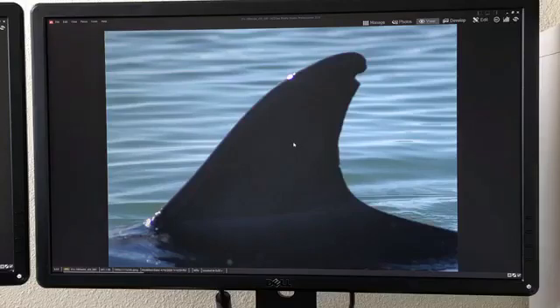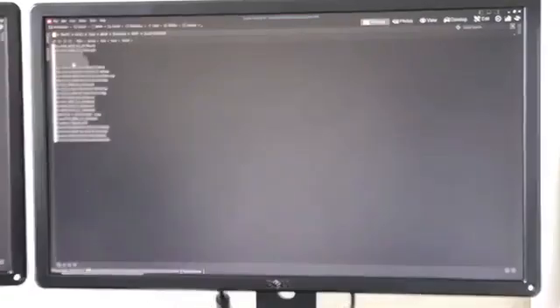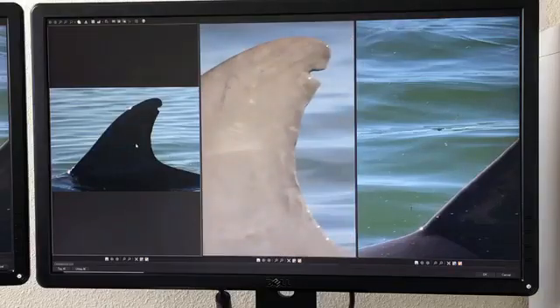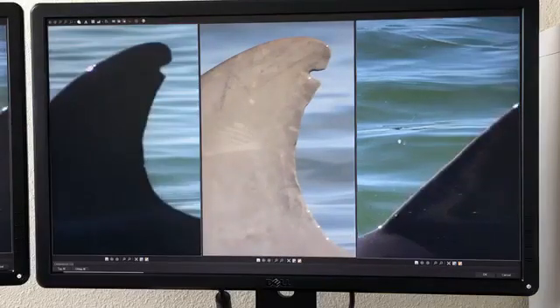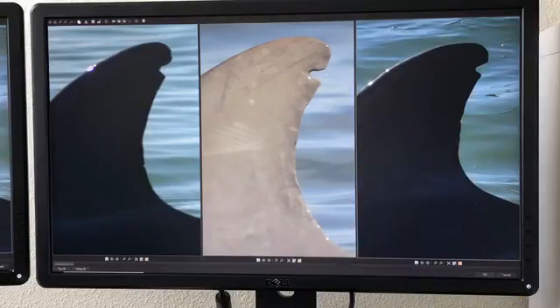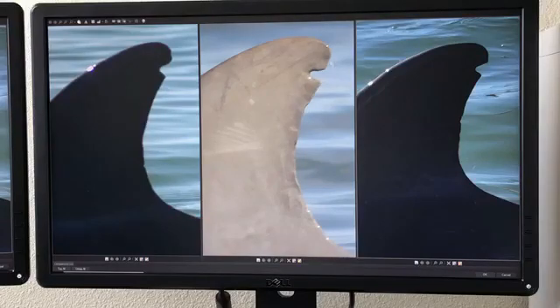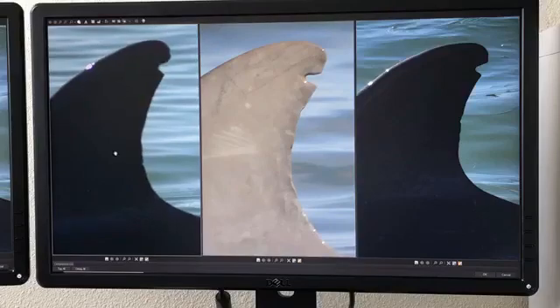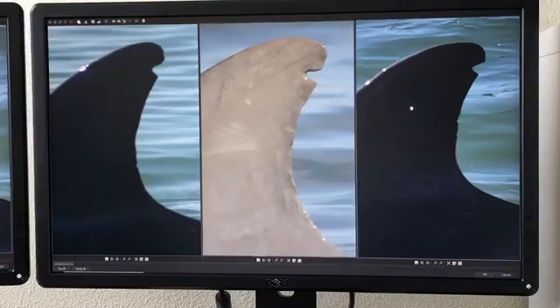Some of these dolphins can look very similar, so we spend a lot of time not just looking at large features but really dialing in on small features on the fins. At first these three fins look very similar, but if we look more closely we can see that the top notch of this one looks a little different than the other two, and the middle parts look very different from each other. While it seems easy at first to match them, we actually spend a great deal of time and have folks that are highly trained to do this reliably and accurately.